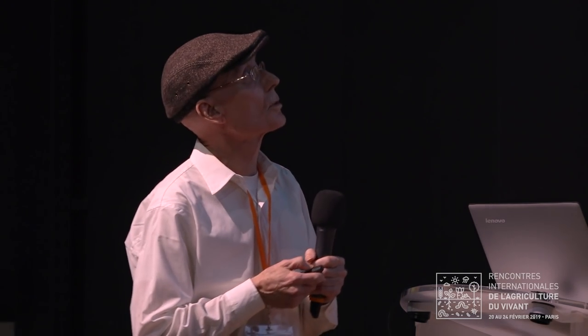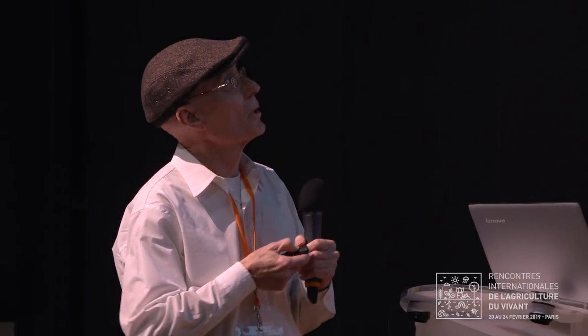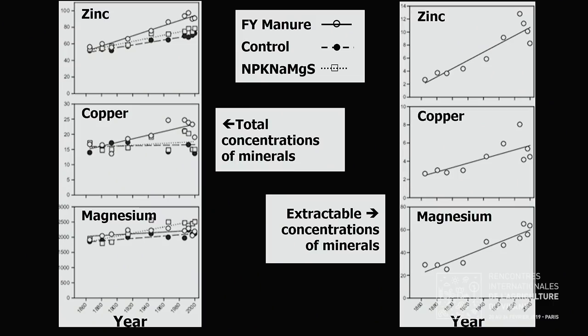The Broadbalk results for zinc, copper, and magnesium showed that mineral concentrations from 1860 to modern times were either flat or increasing. Most of the best increases occurred in plots fertilized with farmyard manure. This was true for both total and extractable concentrations of minerals.